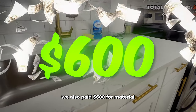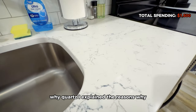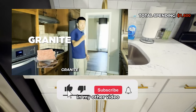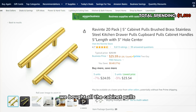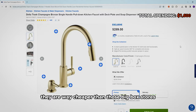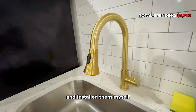We also paid $600 in material and labor for this remnant piece of quartz countertop. I explain the reasons why I'd pick quartz over other options in my other video — link is in the description. We bought all the cabinet pulls and faucets on Amazon, which are way cheaper than big box stores — $100 for all the handles and faucets, and I installed them myself.